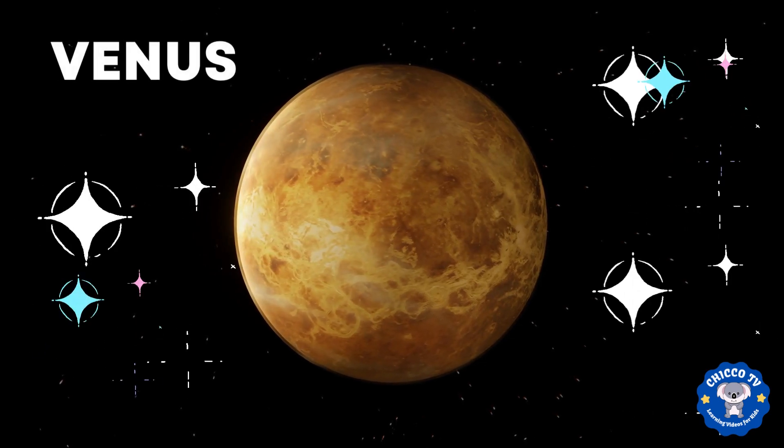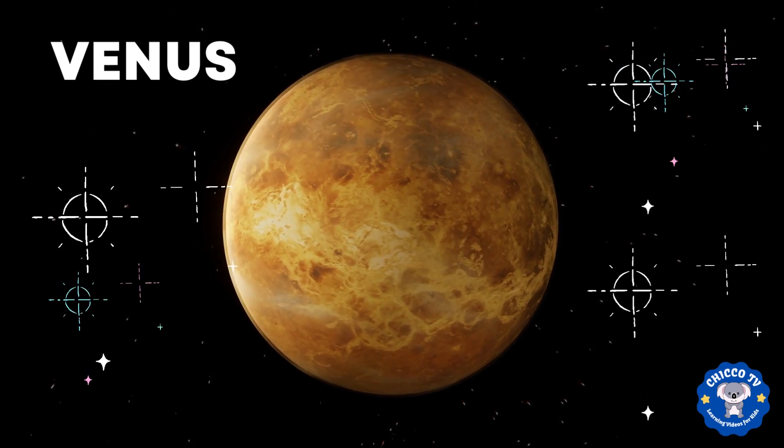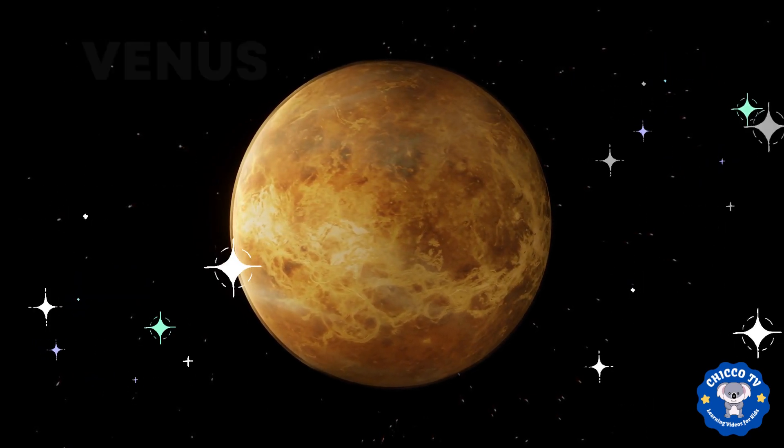Next is Venus. It's the second planet from the sun and it's also known as the Earth's twin because it's about the same size as Earth. But it's much hotter than Earth because it has a thick atmosphere that traps heat from the sun.